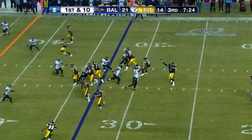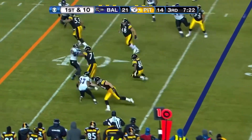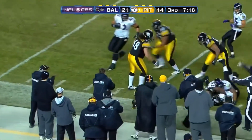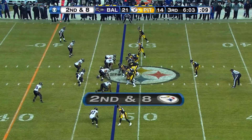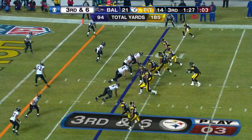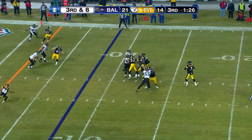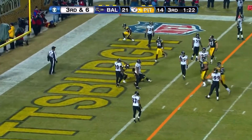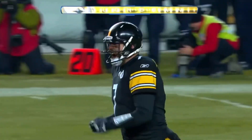At right tackle, Roethlisberger throws to the near side, Emmanuel Sanders — Sanders breaking free and out to midfield. Roethlisberger on second and eighth, throws it, and that's complete. Roethlisberger on the middle of the goal line — touchdown, Heinz Moore! He now has two.